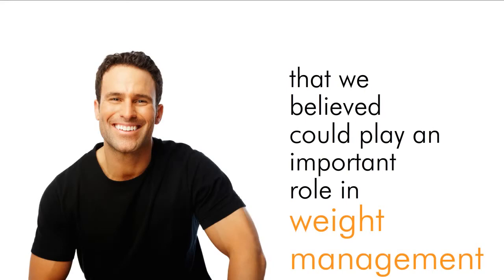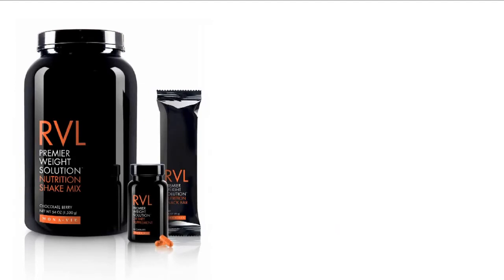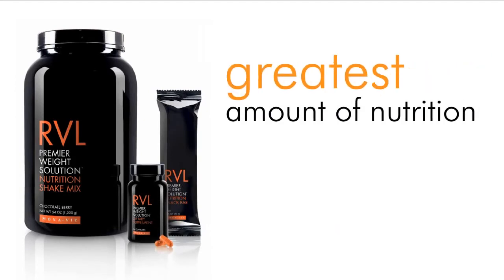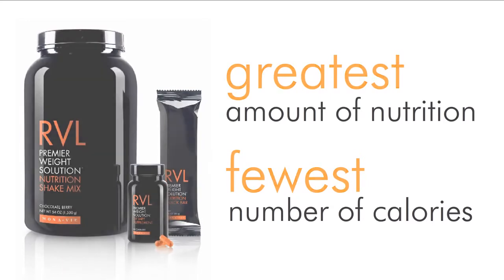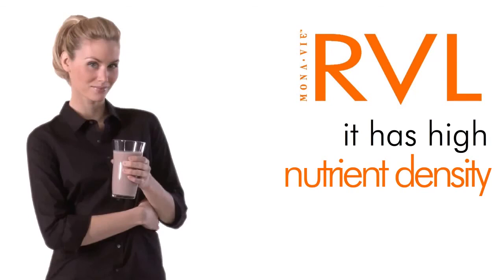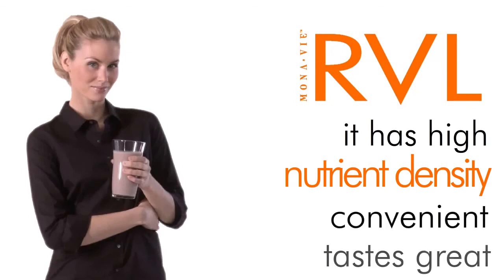But first and foremost, what we believed and what we've created is a suite of products that provides the greatest amount of nutrition with the fewest number of calories. This suite of products is called MonoV Reveal. It has high nutrient density, it's convenient, and it tastes great.